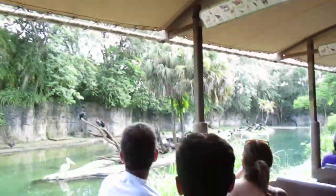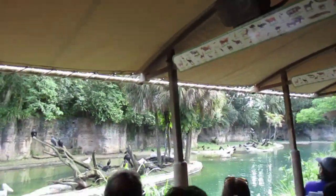Their wingspan tends to be about 9 feet in length, so it's about the length of the canopy above our heads.